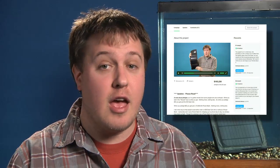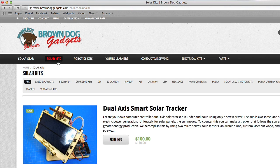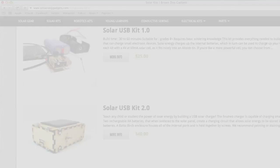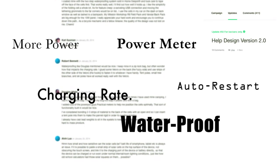Two years ago, you helped us kickstart some great solar panels, as well as help me go from being a middle school science teacher to running my own educational electronics business full time. Since then, we've been talking to our backers and customers and asking them what they wanted in a modern solar charger.